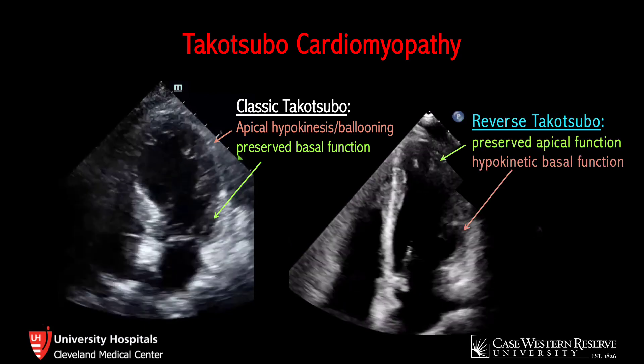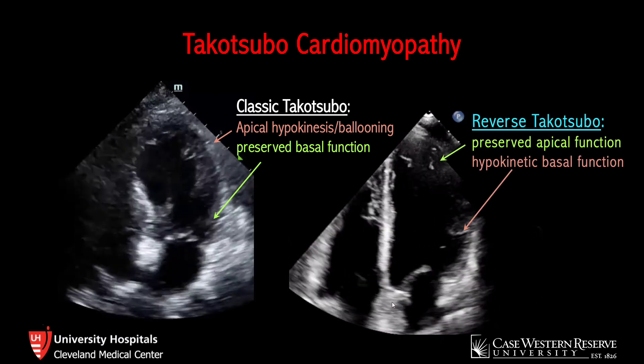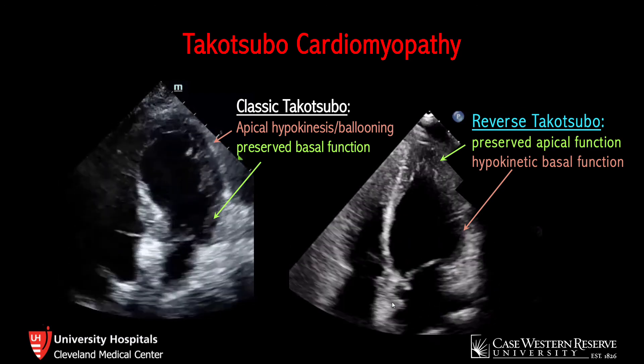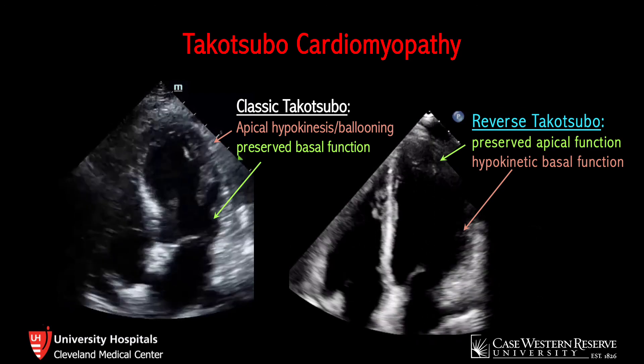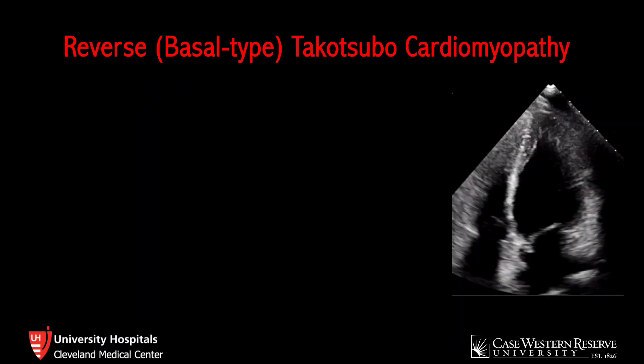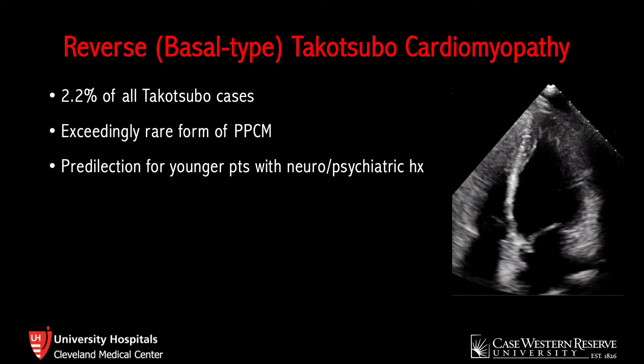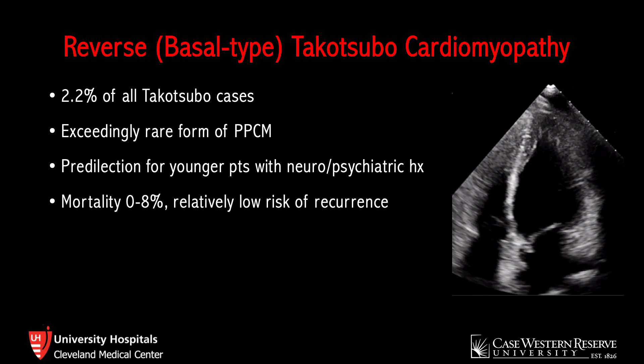This is in contrast to the reverse Takotsubo pattern, which, as the name implies, is essentially the reverse of the classic form. In reverse Takotsubo, the apex of the heart is contracting quite well, whereas the basal segment is somewhat hypokinetic. The reverse basal type accounts for 2.2% of all Takotsubo cases, so it's fairly rare, and it's an exceedingly rare form of peripartum cardiomyopathy, with only a small handful of known cases. The reverse type tends to have a predilection for younger patients with a neuro and psychiatric history. The mortality rate ranges from 0% to 8%, with a relatively low risk of recurrence.